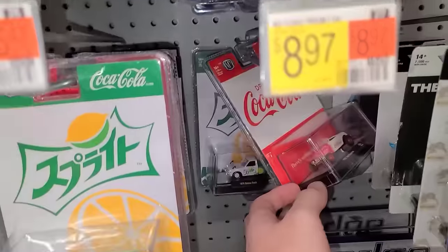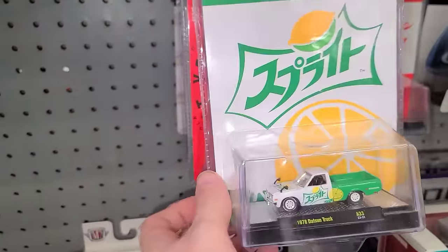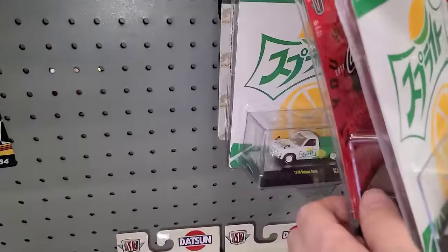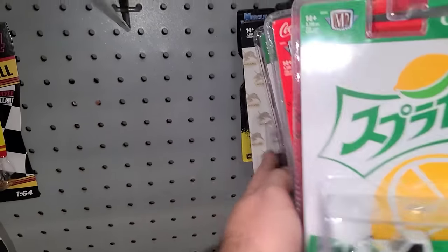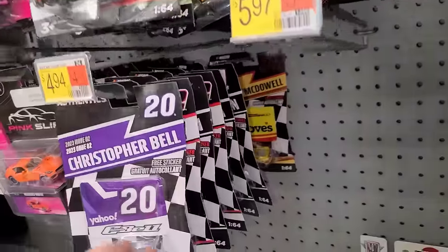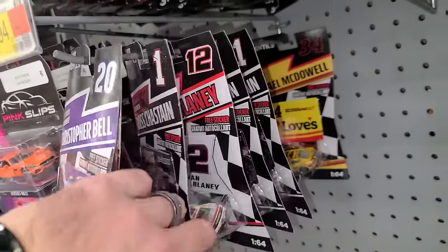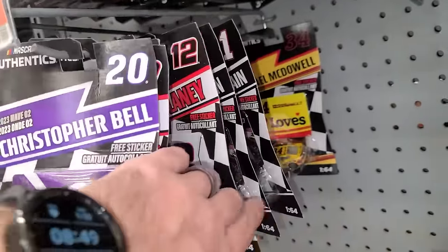I still really love that Datsun right there — I would love to have it with some chasey blue wheels. Let's pop over to the NASCAR Authentics. This is wave two, so it'd be the number seven truck, and then there's some wave six — all sorts of stuff mixed in here. Seemed like there was a pretty decent restock.